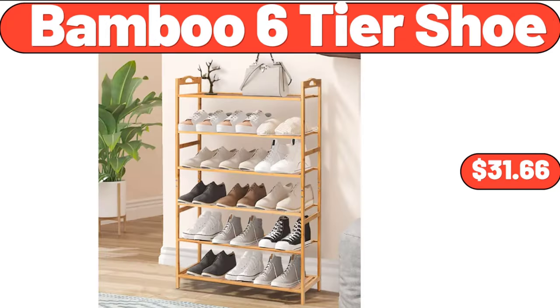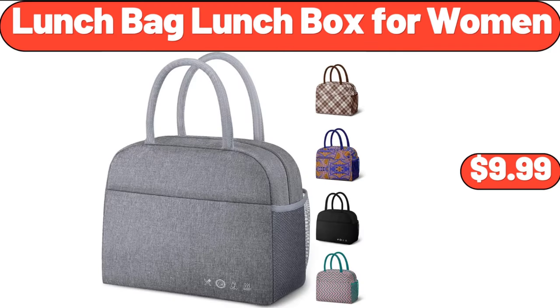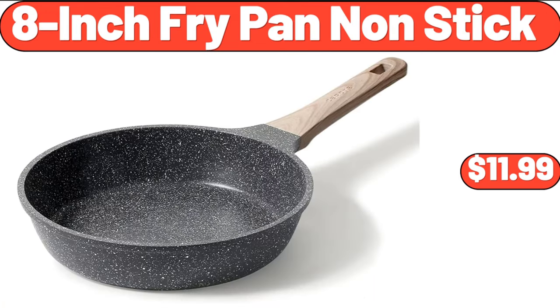Drinking Glasses Set of 10 $16.99. 2-Slice Toaster Extra Wide Slots Yellow Toaster $24.99. Crofton Cast Iron Sauce Pan $16.99. Bamboo 6-Tier Shoe Rack $31.66.